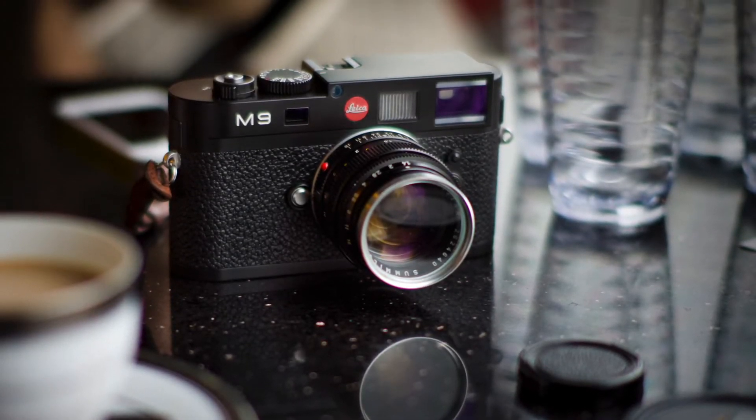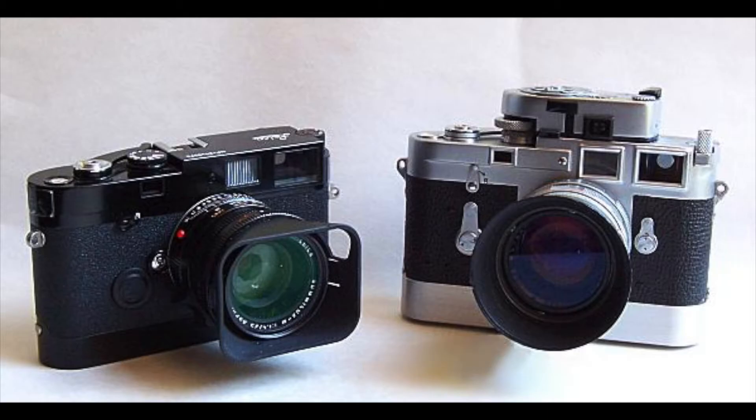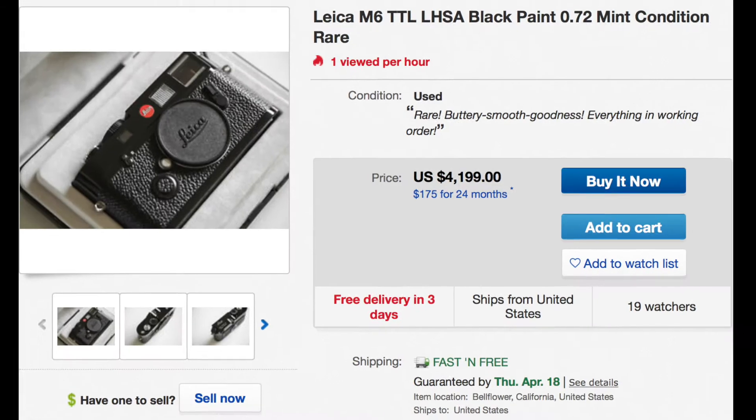The Leica rangefinder — the embodiment of elegance, simplicity, and pedigree, the camera of legends. But unfortunately, it's also the bane of most budgets.